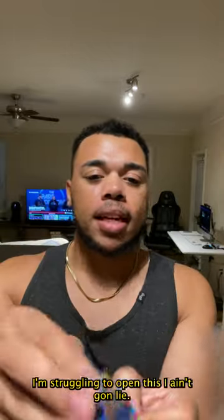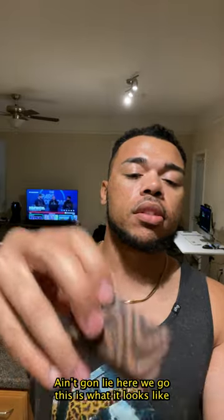I'm struggling to open this, I ain't gonna lie. Here we go. That's what it looks like.